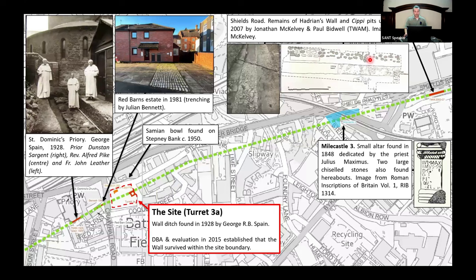Moving on to Mile Castle 3: the antiquarian accounts state it is located on the eastern side of the valley; Bruce found two large voussoir stones saying they were from the entrance gateway, and a small altar was found there in 1848. However, several investigations on the site have found no structural remains. In fact, one notes as much as three and a half metres of made ground on the site, showing there's been a lot of tipping activity on the eastern side of the valley.